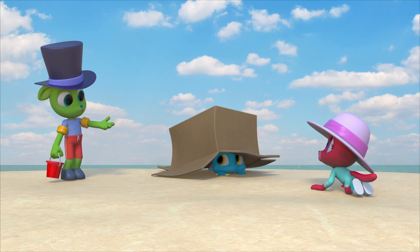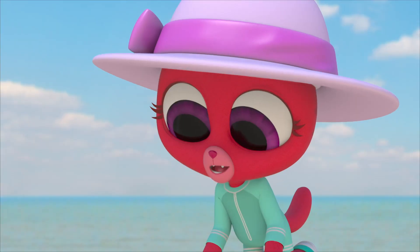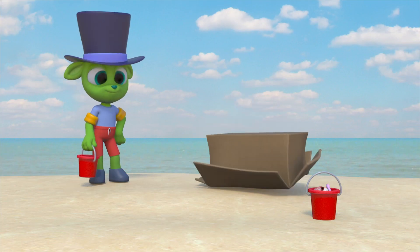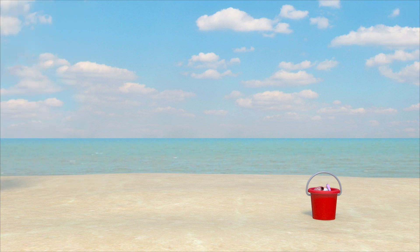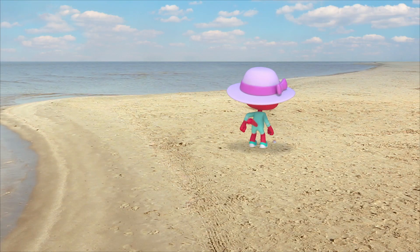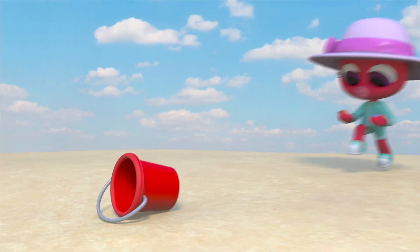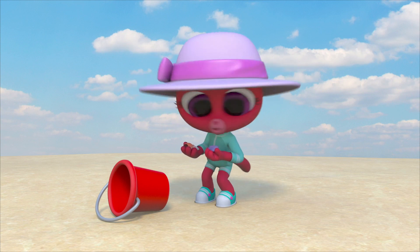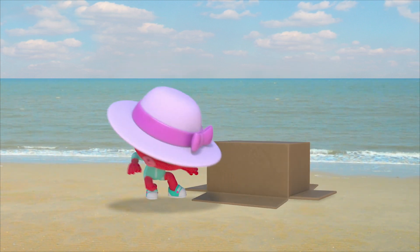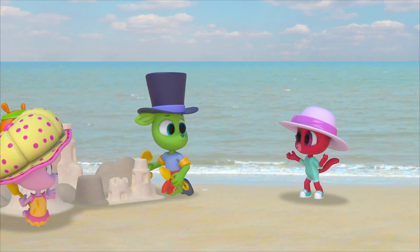It's a hermit crab, Lily. Wherever you find hermit crabs, you usually find shells around it too. Polos, have any of you seen my seashells? They're gone. Gone? No way! We'll help you search for them.